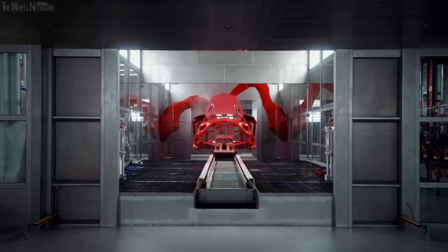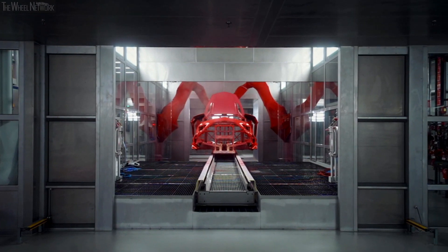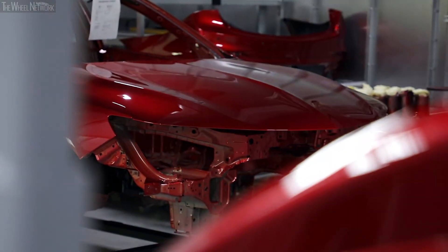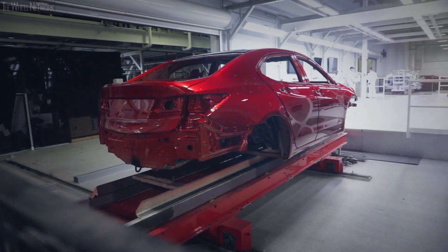What that means is we have a ground coat, then we apply our tinted clear, and then we apply our clear coat on top of that, which gives us a very unique look. We call it our halo finish. It's showcar paint on a production car.